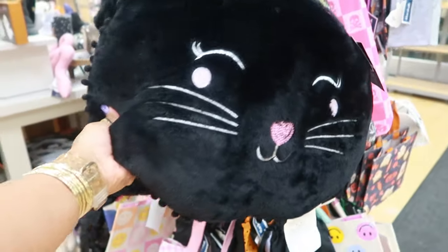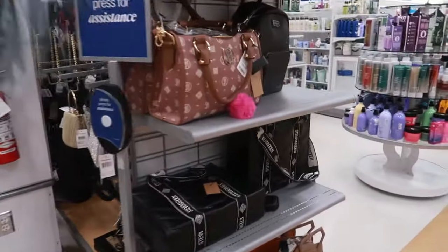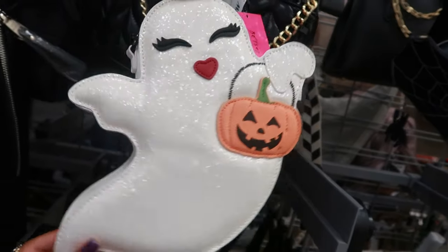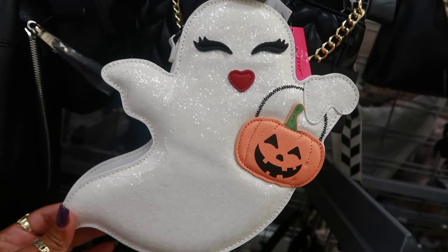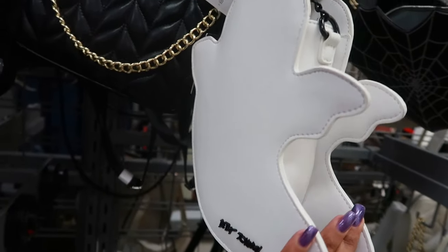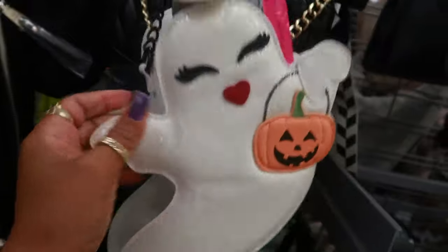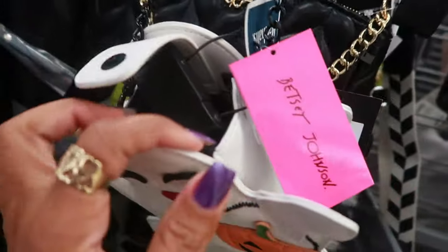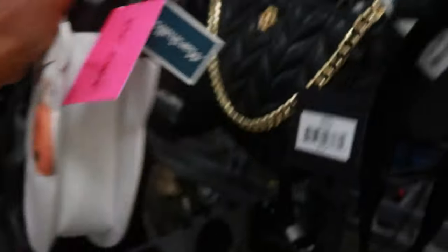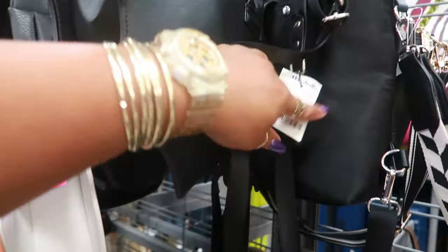Wow, all of that for $25! Let's check out the bags real quick. The first one I spotted was the Betsy Johnson for $30 — this one is cute, a little different than the other ghost bag she has. It has some stitching but it's so small you can't really put anything in there.